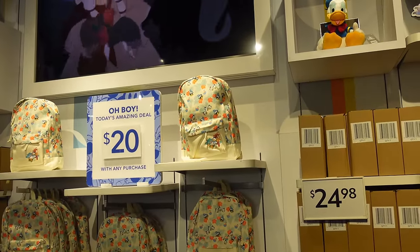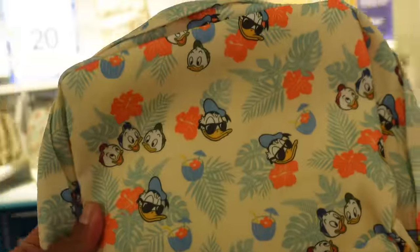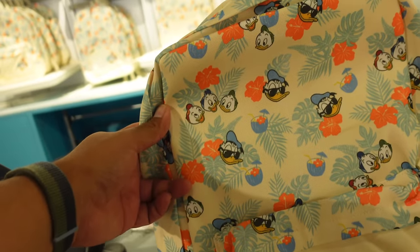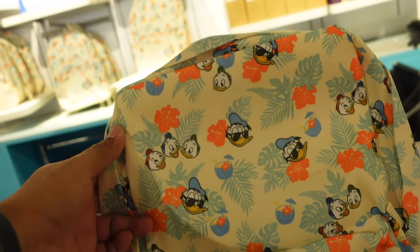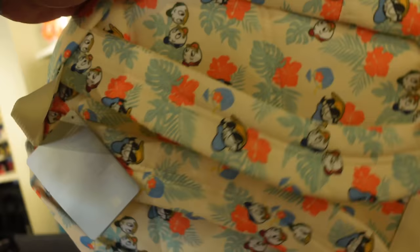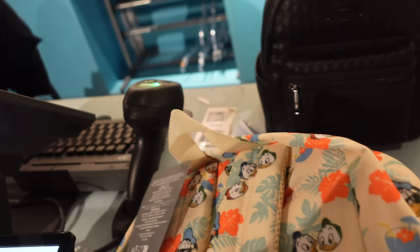They have a promotion going on this week — if you buy anything in the store for $20, you can also buy this backpack. The cast members were kind enough to let me show it: it's themed to Donald, Huey, Louie, and Dewey. I actually like the design — not a huge fan of the background color but the design is really nice. For $20 it's not bad; these are probably originally around $30, so you save about $10.